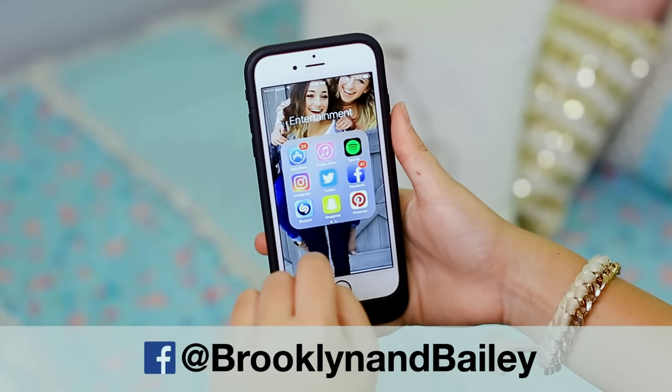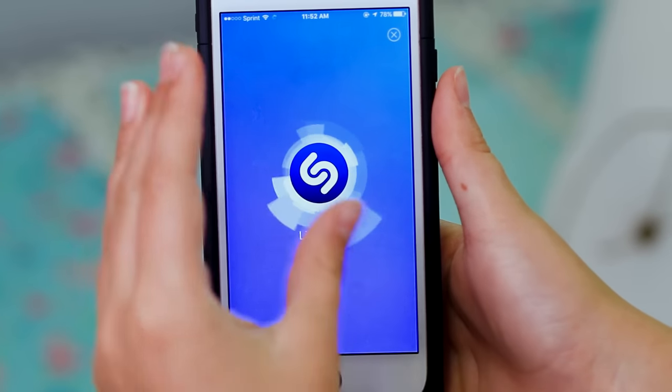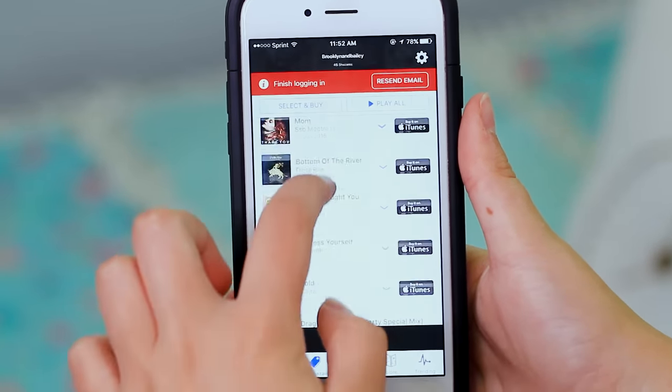We also have a Facebook account, it is BrooklynandBailey. And then one of the apps I use a ton in the entertainment folder is Shazam. So when I go to the mall and they have that really jamming music but I don't know what the song is, I'll just press that button and it will look it up for me, and then I can add it to my Spotify account. It's amazing!